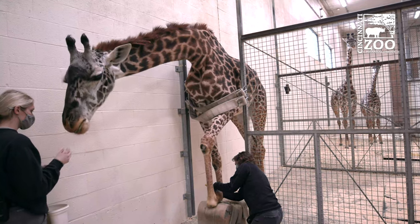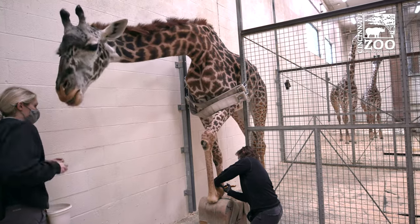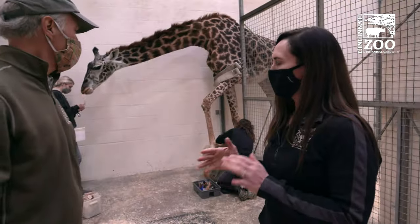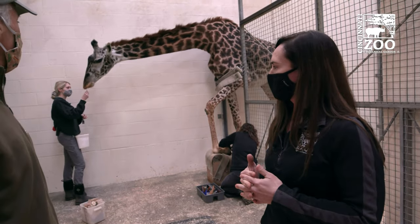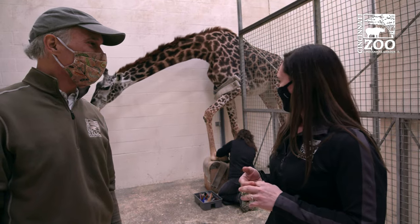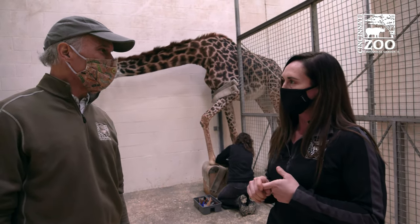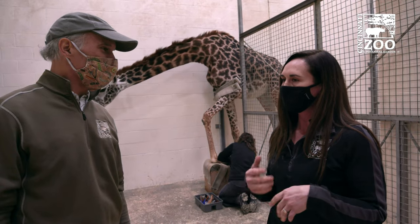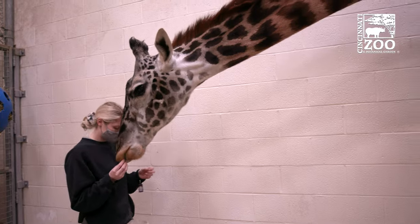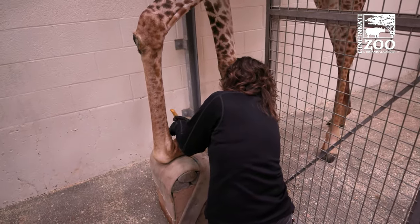I love the fact that the other giraffes are right here and they're going to learn to do this too. Actually, all five of our giraffes know how to do this, though some are more comfortable than others. Tessa is our most comfortable around a bunch of people. The two young boys are in progress — they do one foot right now, but they'll learn all four eventually. Tessa lets us trim all four of her feet.